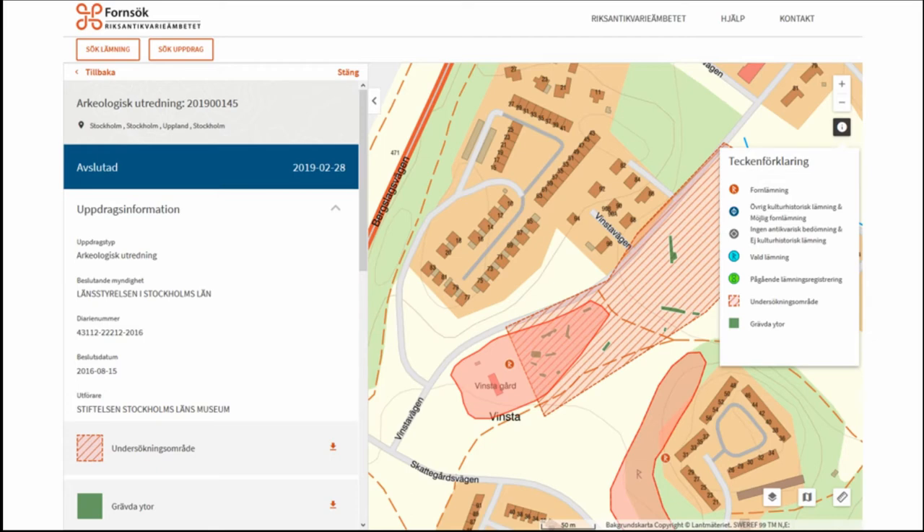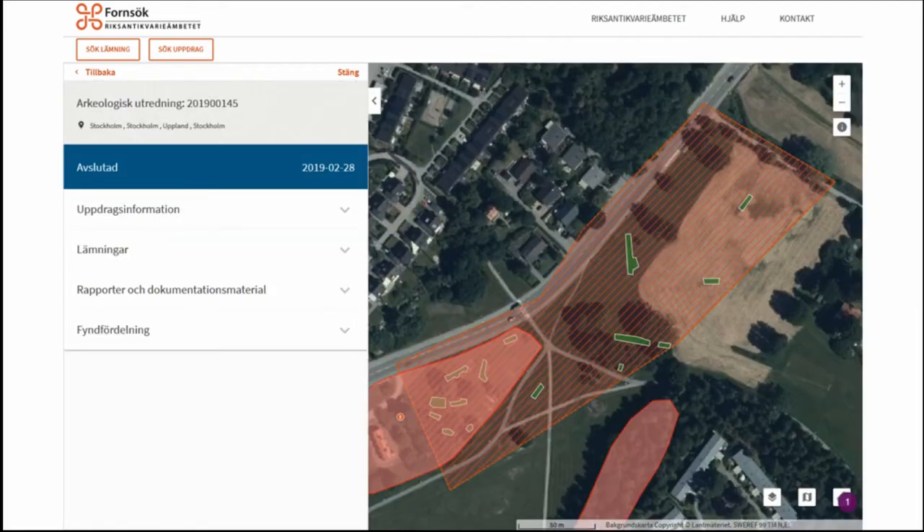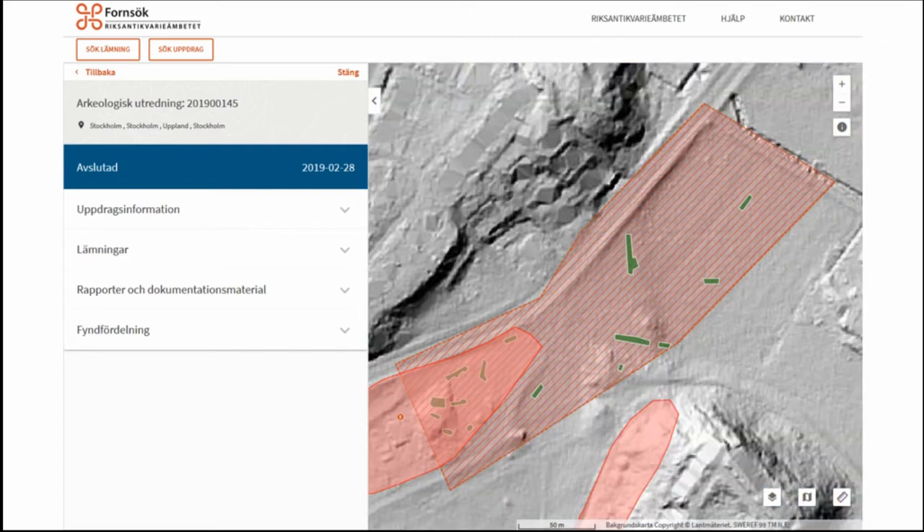This is what it looks like: the solid red areas are monuments, the hatched red areas are field work interventions, and the green is trenches. You can download shapefiles, and scrolling down there's information about where the files are, links to reports in their archive, and which monuments were affected. You can also switch to different map backgrounds — aerial photos or LIDAR as a background.